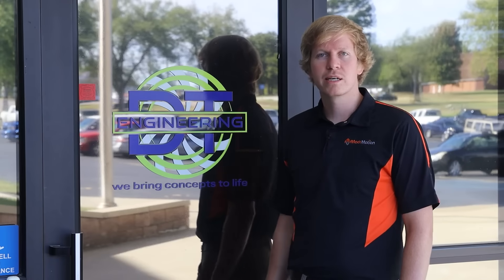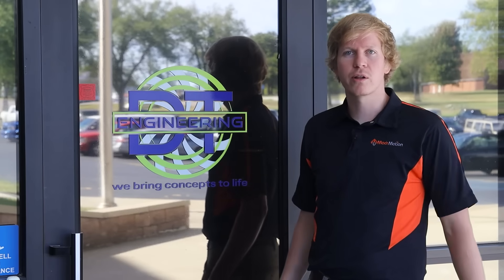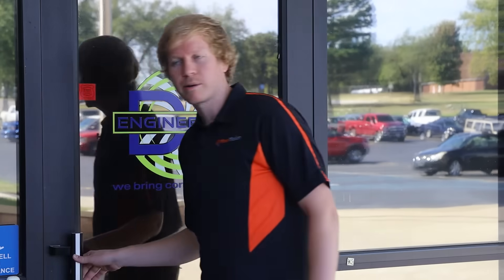Here we are at DT Engineering. We just got started here on a large Lucas Boring Mill retrofit. Let's go take a look.